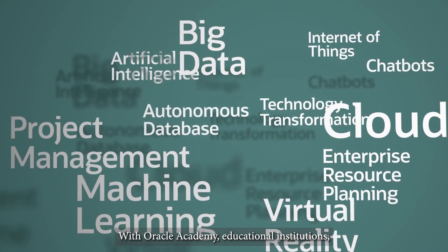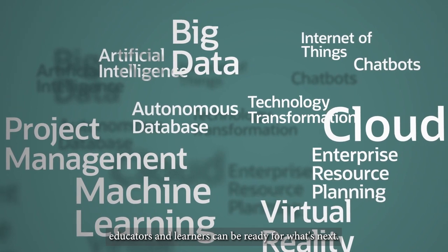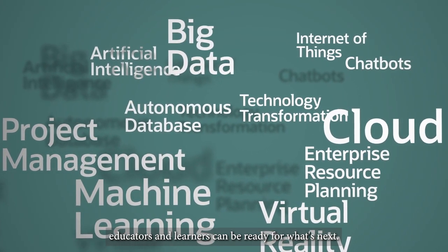With Oracle Academy, educational institutions, educators, and learners can be ready for what's next.